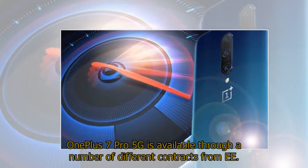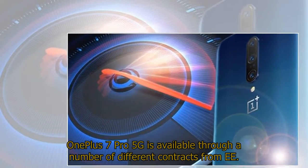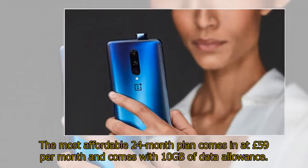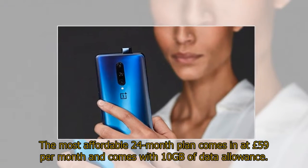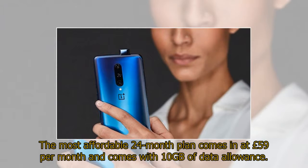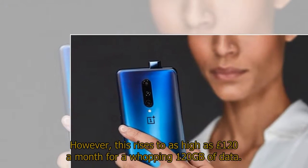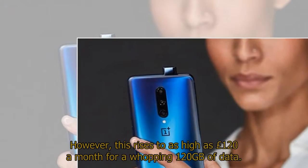The OnePlus 7 Pro 5G is available through a number of different contracts from EE. The most affordable 24-month plan comes in at £59 per month and comes with 10GB of data allowance. However, this rises to as high as £120 a month for a whopping 120GB of data.